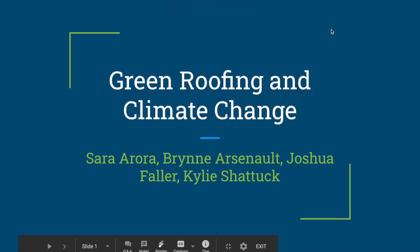Hello! Today our group is going to be talking about green roofing and climate change, and how green roofs can help offset climate change and greenhouse gas effects.